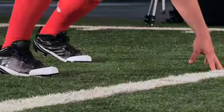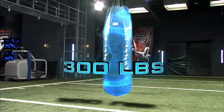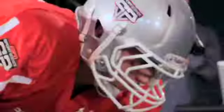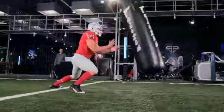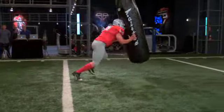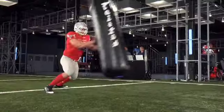To test how Nate Solder takes on defenders, we have him attempt to stop a 300-pound heavy bag as it comes swinging straight at him. Solder shuts the bag down cold, absorbing over 2,700 pounds of force without giving an inch.